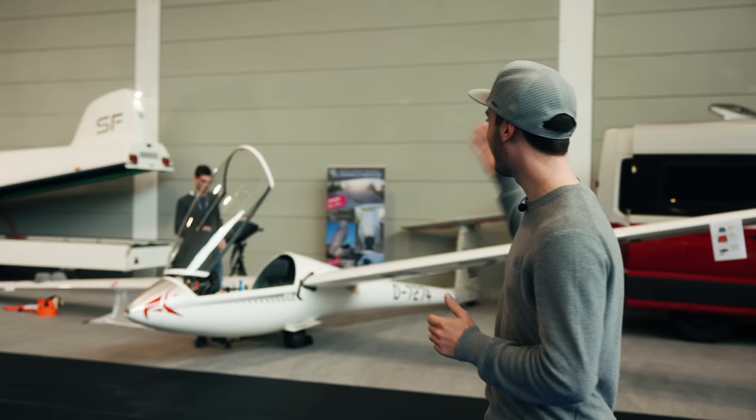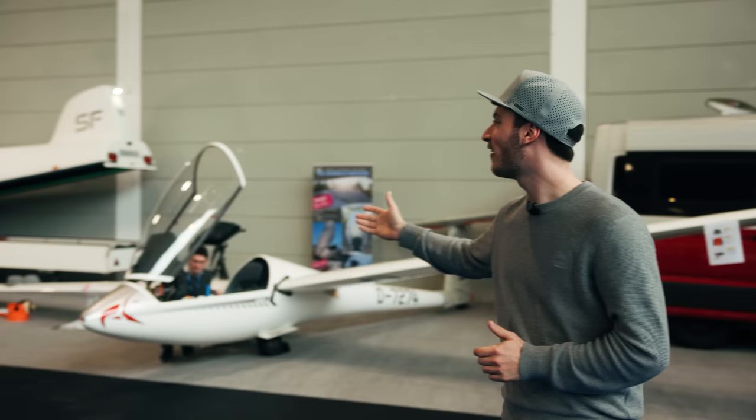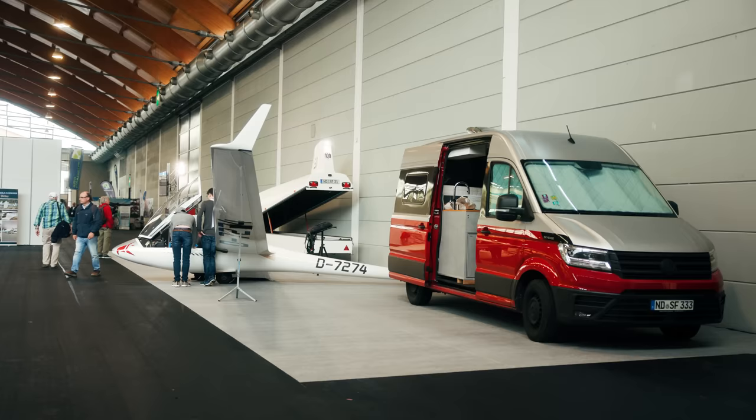Hey guys! I'm very excited to be here at the Aero 2023 in Friedrichshafen, this year with my glider, the LS3, with Skybase the camper van, and with my newly modified trailer with the LED lights. So let's check out the latest news.